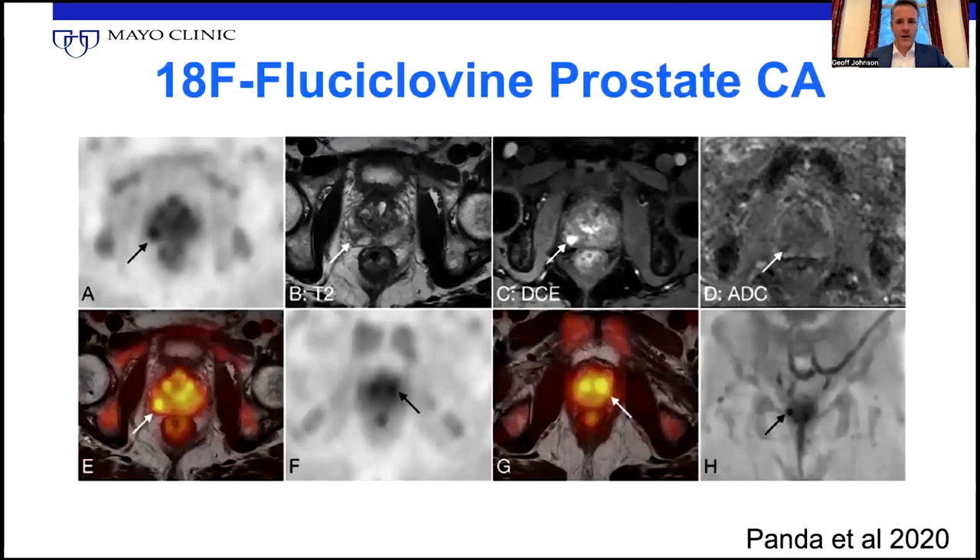If you look at fluciclovine in prostate cancer, and similarly with choline, here's an example case we published a little while ago — you can see prostate cancer light up in the prostate gland. The problem is there's a lot of background normal physiologic activity, which you can see in a number of locations. And neither of these agents are particularly good — choline or fluciclovine — for identifying metastasis when there's very low risk of metastases.